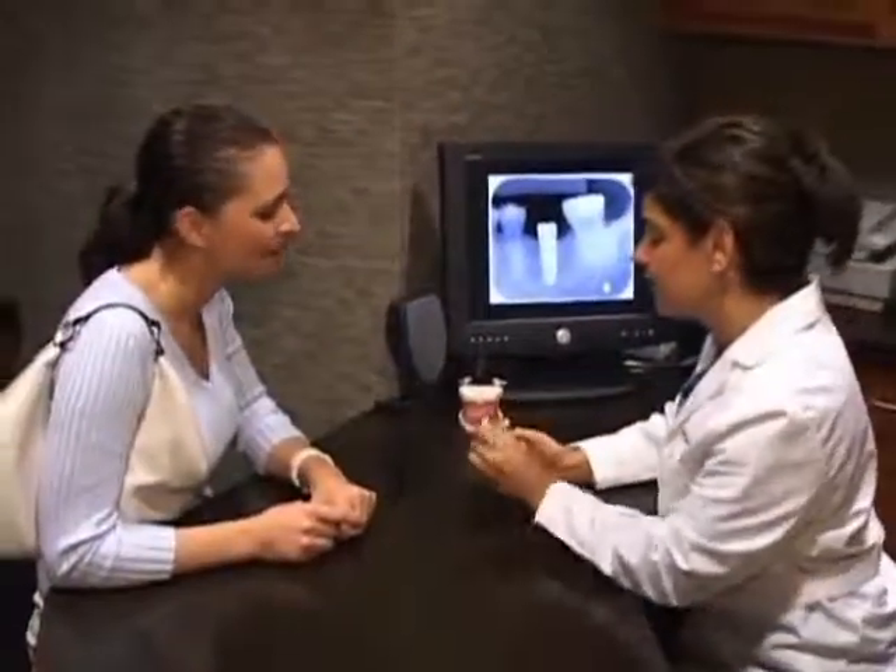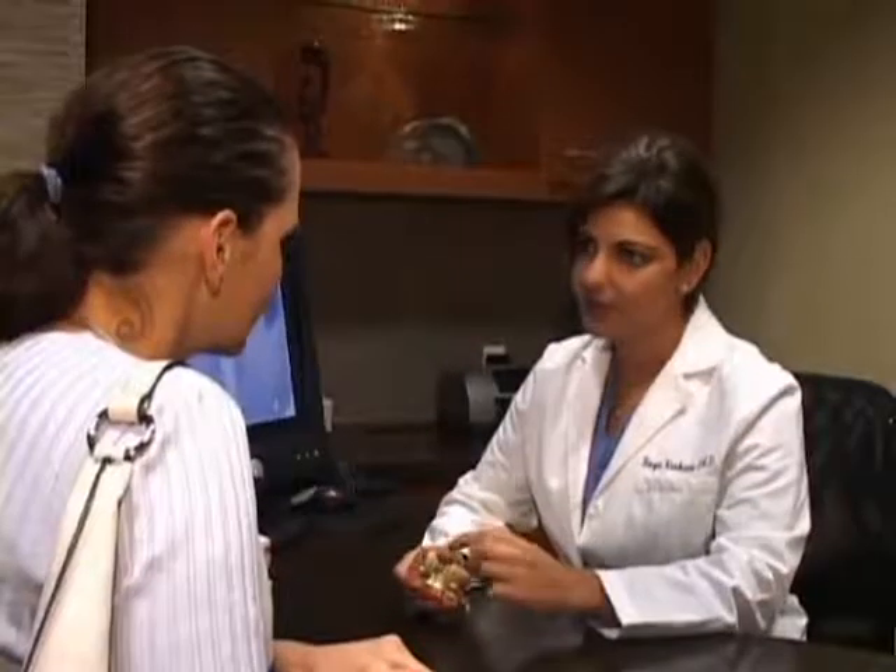To learn more, we spoke with Dr. Roya Niakiani, who specializes in periodontal plastic surgeries and dental implants.